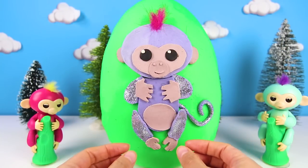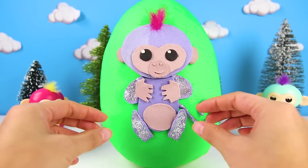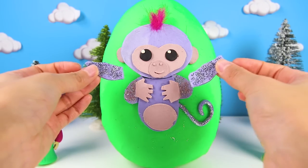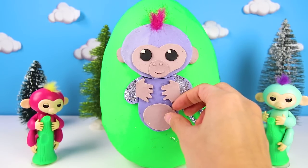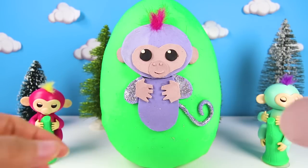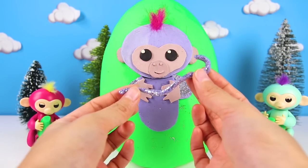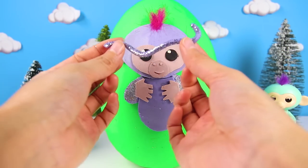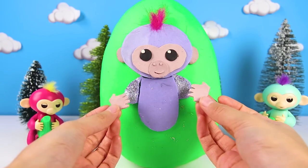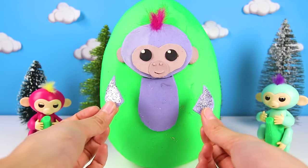Let's open it up! First, here's her cute little monkey feet...and next is her sparkly legs...then her monkey tummy! That's where the bananas go! Here's my favorite part — her squiggly tail that she uses to hang upside down with. It's so long and sparkly! Her arms are next! These are the sparkliest, glitterest thing of all!